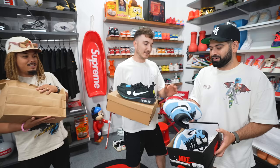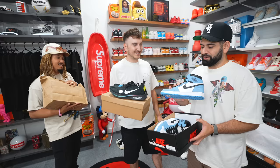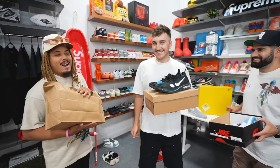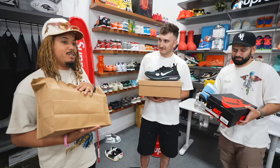It's a Jordan 1 UNC — Spider-Man got blessed. Kai exchanged the panda dunk for Jordan 1 UNC. They are lightly used, which is a slight knock, but in really good condition — the store had them for $250. Tony is getting antsy, suggesting he's got something good.